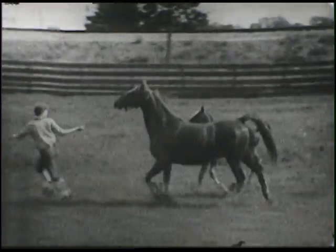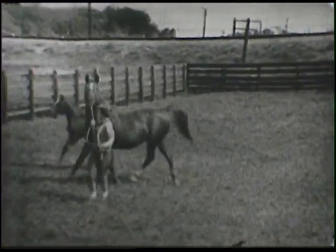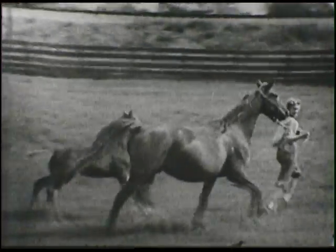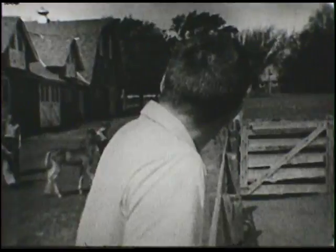Now let's see if we can get everybody to run. Maybe if I lead his mother. Well, we're on the wrong side — we'll just have to turn around. Come on, let's go a little faster. There he goes, prancing around there.